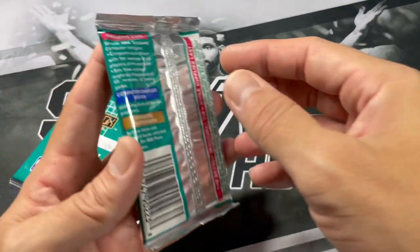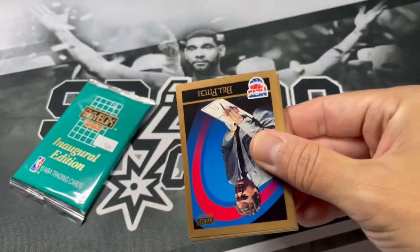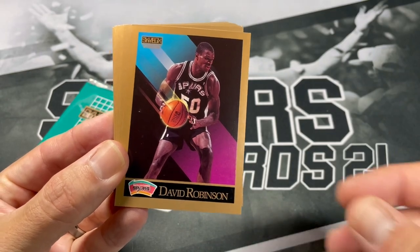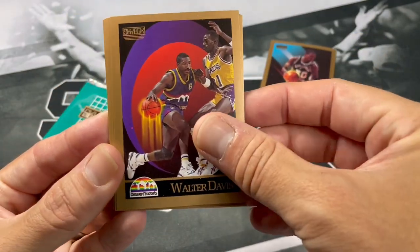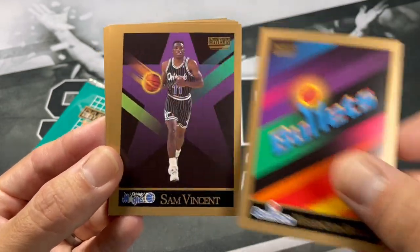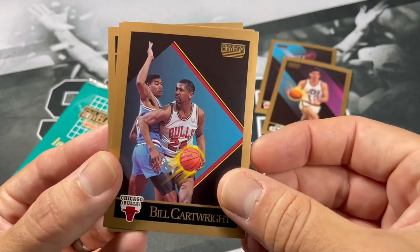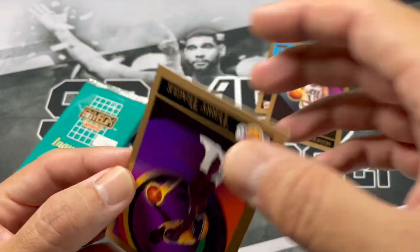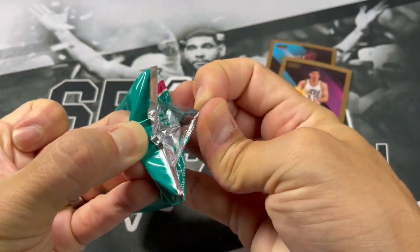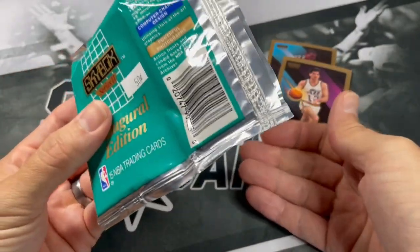Those two packs have kind of struck out there. Definitely hoping to pull a nice Scottie Pippen. But for two dollars for these four packs, I definitely can't complain. Bill Fitch — there you go, Admiral. Definitely take that. Walter Davis, Paul Westhead, Charles Jones, John Stockton — another great there — Bullets, Sam Vincent. I remember Jordans back in the 90s were like five bucks, and they seemed to be pretty consistently five bucks even when they first came out. At that time, five dollars was a lot — you could get a few packs.